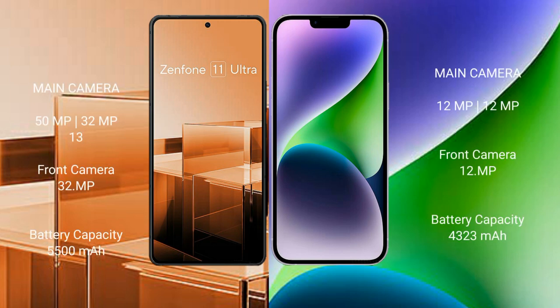The Asus Zenfone 11 Ultra features a triple camera setup with 15MP, 32MP, and 13MP rear cameras, and a 32MP front camera. The iPhone 14 Plus features a dual camera setup with 12MP and 12MP rear cameras, and a 12MP front camera.